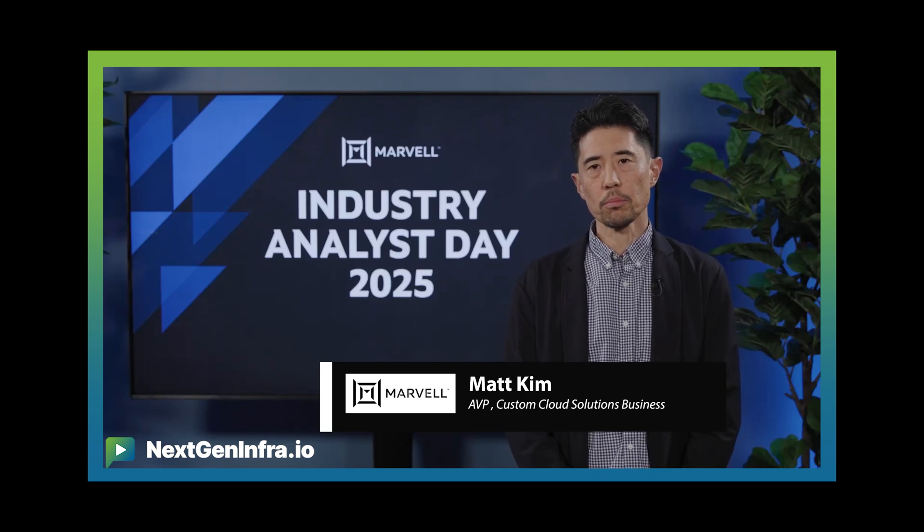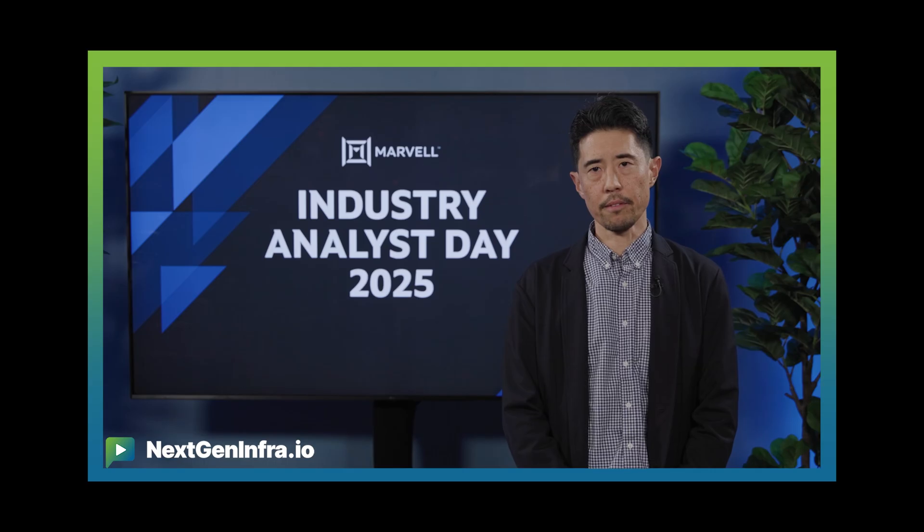My name is Matt Kim. I'm with the custom cloud solutions business at Marvell and I'm here to talk about PIVR.